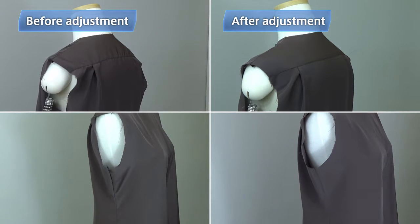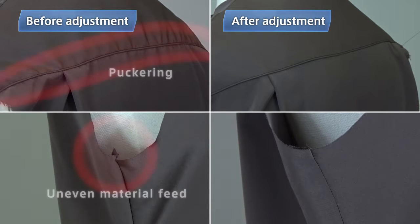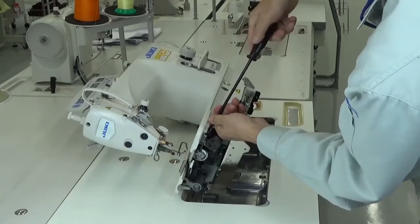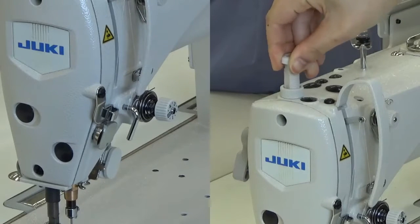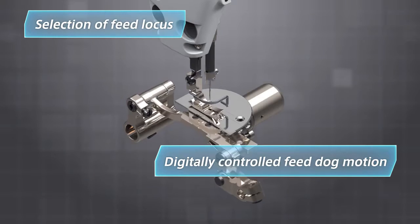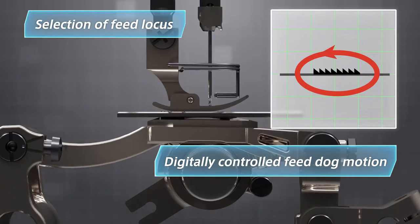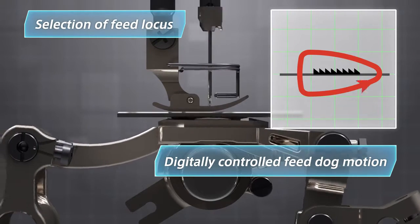Here are two garment bodies of a blouse. One was sewn with the settings for a jacket and the other was sewn with the settings for a blouse. You can find seam puckering and unevenly threaded portions on the garment body before adjusting to the blouse settings. Many stitching failures are caused by an improper feed dog height and feed locus. These settings are so difficult to adjust manually, so operators and supervisors try to improve seam quality by adjusting the thread tension and presser foot pressure. DDL-9000C allows the operator to select the feed locus and digitally control the feed dog motion — now everyone can produce seams that perfectly match the sewing material with a few touches of the operation panel.